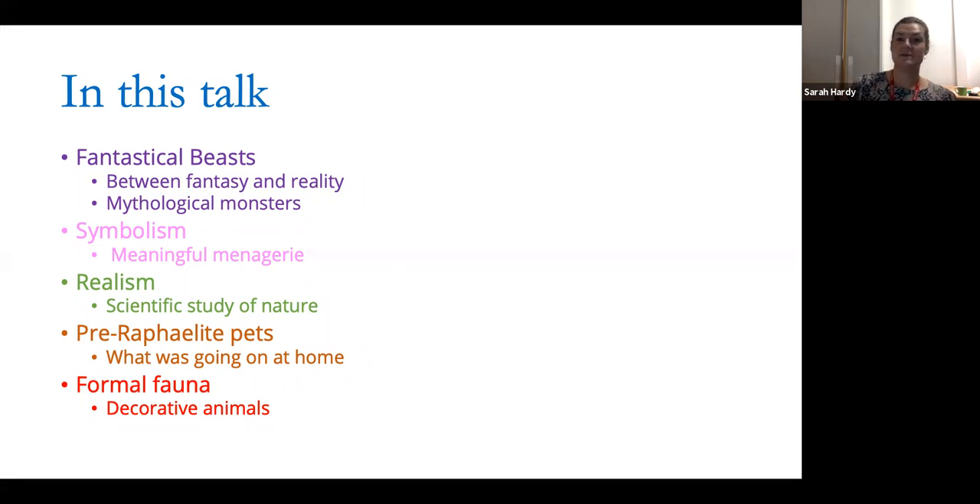We'll look at the realism that was important to the Pre-Raphaelites. One of the founding principles of the artistic movement was getting close to nature. You've got to remember that the Pre-Raphaelite Brotherhood was founded just before Charles Darwin's The Origin of Species was published. There was a real interest in animal science at the time, and then we'll look at formal fauna — how some artists turned to the animal kingdom purely to be decorative.